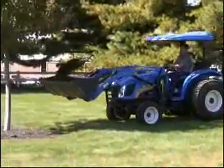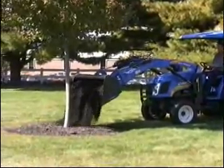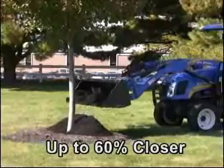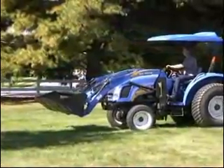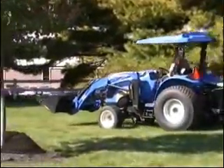This simple demonstration proves that the sloping hood and curved loader arms of New Holland Compacts allow you to drive up to 60% closer to an object. This big visibility advantage is only one of many reasons why New Holland Compact Tractors are easier to operate compared to the competition.